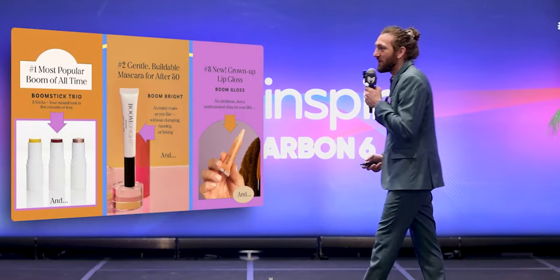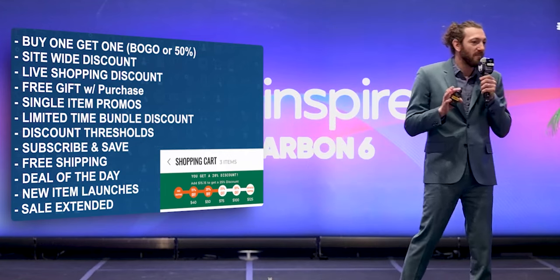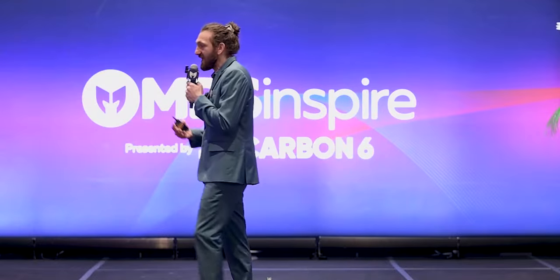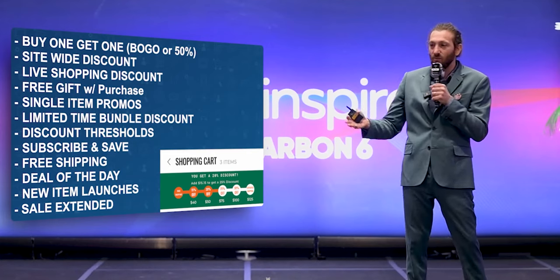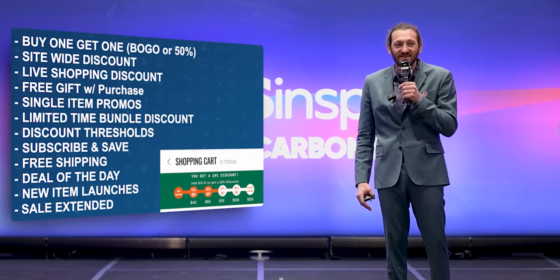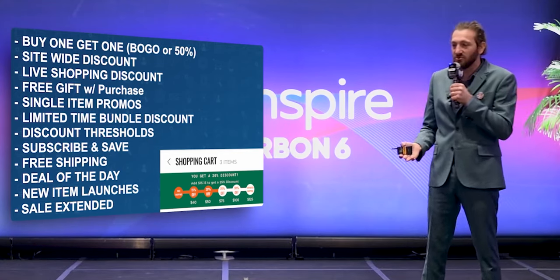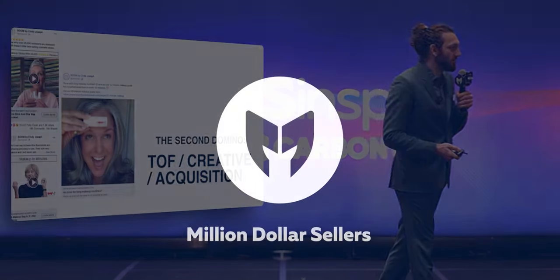More products is better merchandising. The best merchandising wins. Buy one get one, buy one get one half off, sitewide discounts, live shopping discounts, free gifts with purchase, limited time bundles. The better you merchandise, the better you sell. We do a strategy called sale extension where we'll run a sale and say 'this is it,' and then the next day say 'hey, we're back for a day.' It works because of human psychology — some people didn't take action, and now here's another chance with a deadline and incentive opportunity.